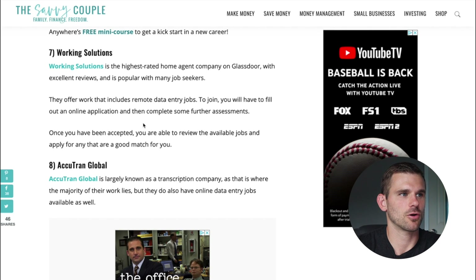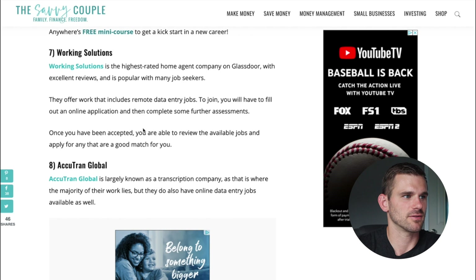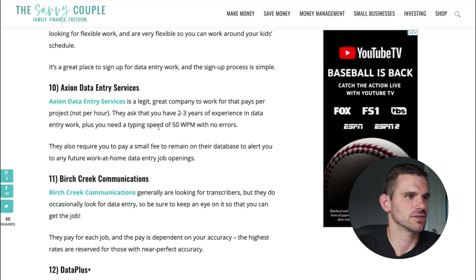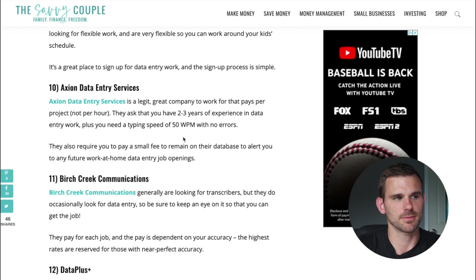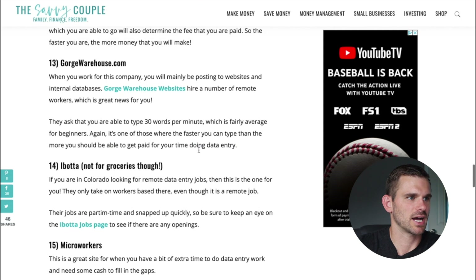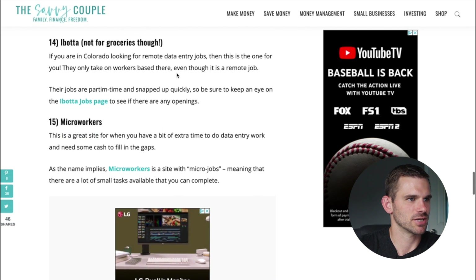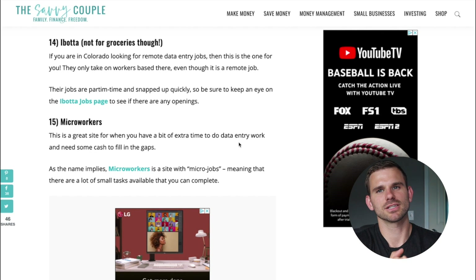Working Solutions is another highly rated home agent company on Glassdoor with tons of reviews and plenty of job opportunities. Other options include Accutran Global, Dion Digital Data Solutions, and Axon Digital Entry — which requires at least two to three years of experience and the ability to type at least 50 words per minute with no errors, so it has a higher entry point. Additional options are Birch Creek Communications, Data Plus, George Warehouse, Ibotta which has its own job listings beyond just being a grocery app, and Microworkers.